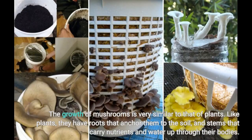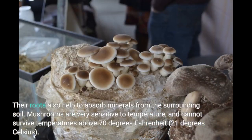The growth of mushrooms is very similar to that of plants. Like plants, they have roots that anchor them to the soil, and stems that carry nutrients and water up through their bodies. Their roots also help to absorb minerals from the surrounding soil.